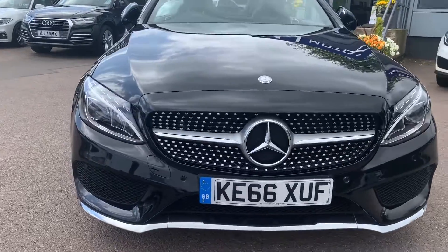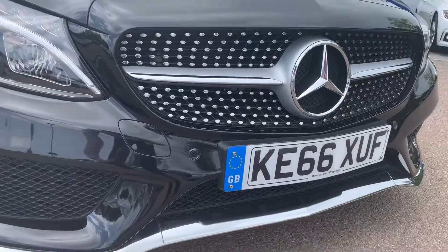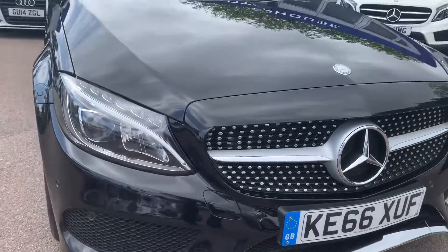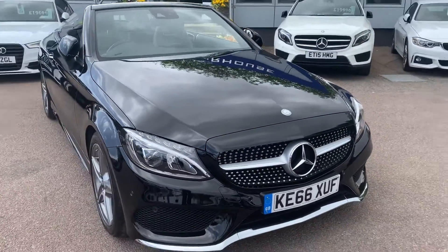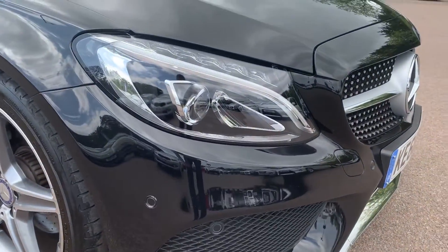Starting off at the front, here's a nice close-up of that facelift grille which looks very smart. You've got parking sensors on the front of the car as well as on the rear, and also a reversing camera. You've also got LED headlights there on the front.